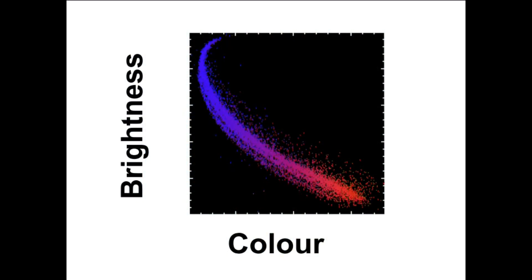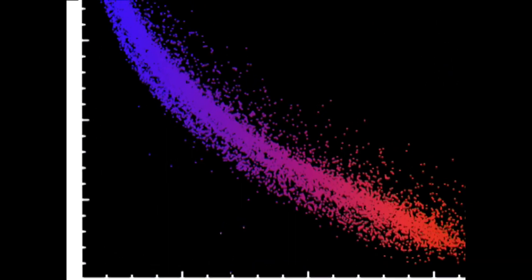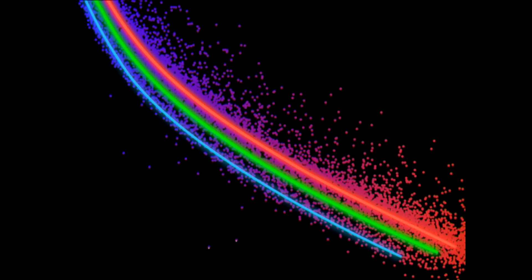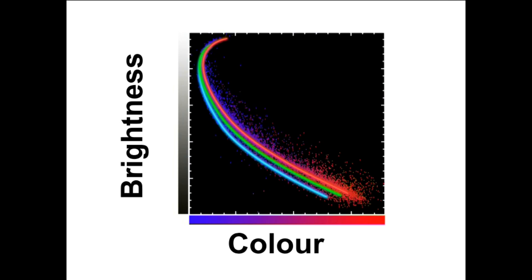The astronomers used Hubble's Advanced Camera for Surveys to measure the brightness and the colour of the cluster stars, with blue to the left and red to the right. The measurements showed three distinct populations, with each successive generation appearing slightly bluer. This colour difference suggests that successive generations contain a slightly different mix of some chemical elements.